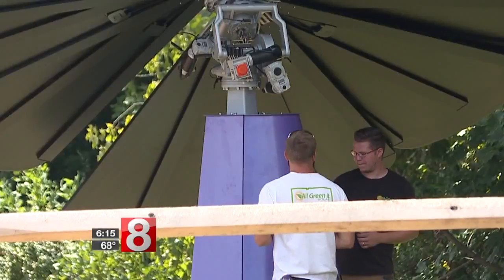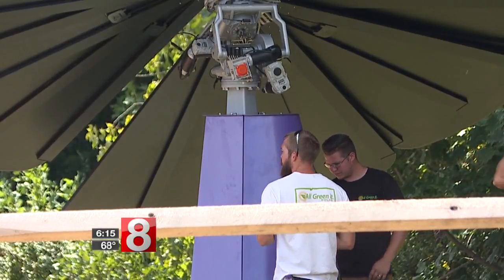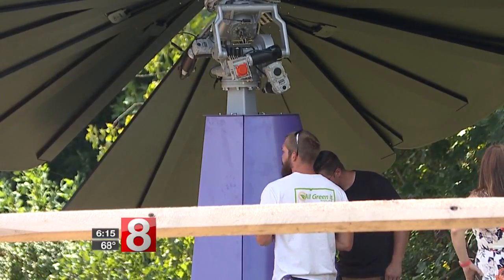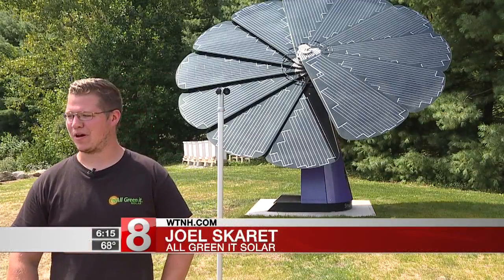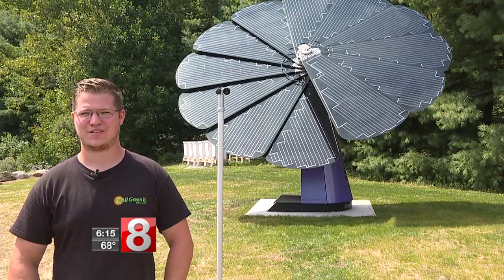And while it might look advanced, the lead technician from All Green Solar in Southington says it's really not that complex. It's very easy to put up. The most difficult part is digging a trench. Other than that, it's very simple.